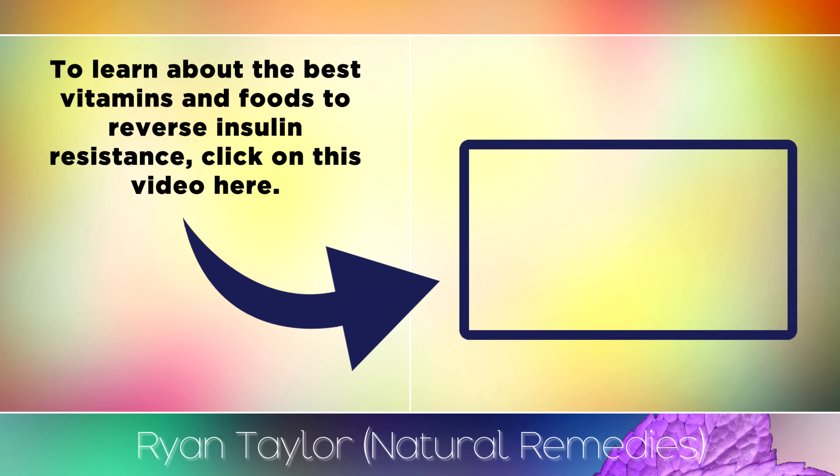To learn more about the best vitamins and foods to reverse insulin resistance, click on this video here. I wish you great health, wealth and happiness.